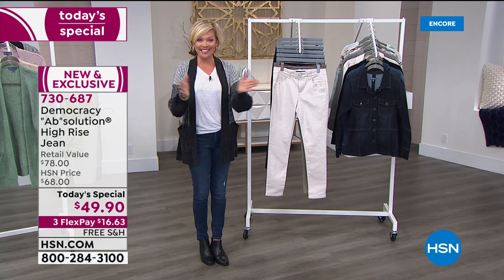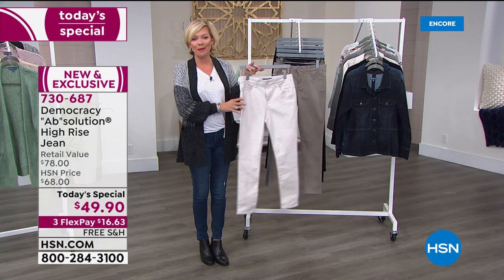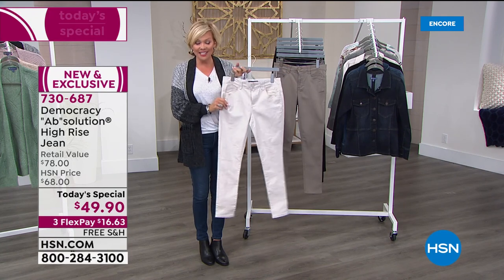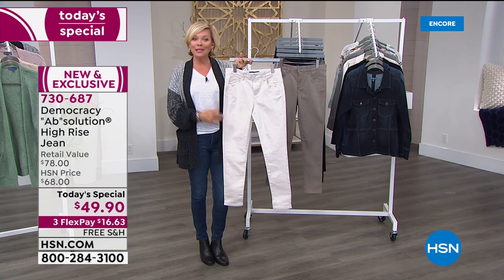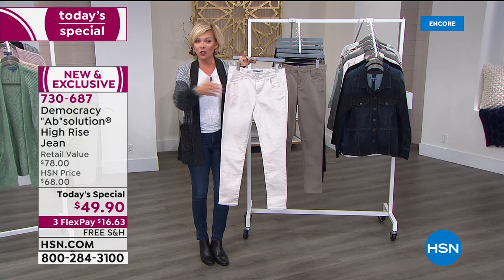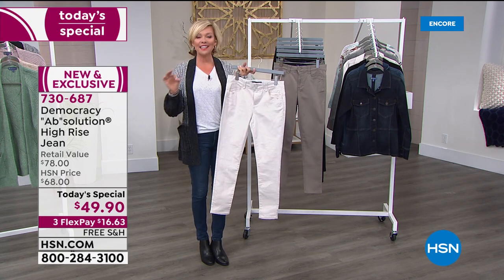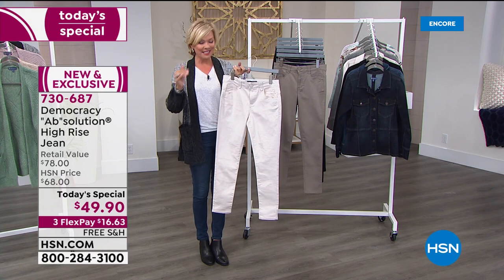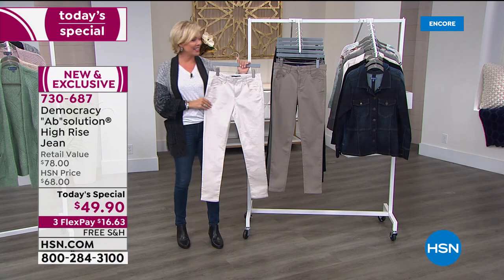From a year ago when we first launched the brand to today, the assortment has gotten even more extensive. Our prices are better than where you're going to find it on other sites and other department stores, especially today. A Today Special on these jeans — they sell very well at $78 on the website. So $49.99 today is awesome for you to try this brand and especially their best-selling jean. For the first time ever, petite sizes are available, meaning a 28-inch seam, and sizes 2 through 24 in both petite and average.